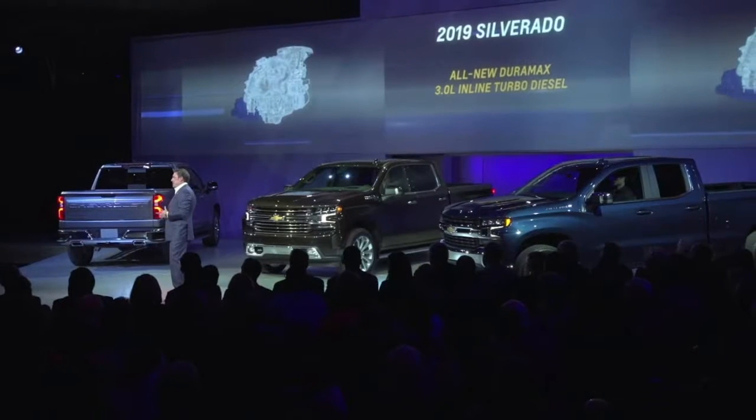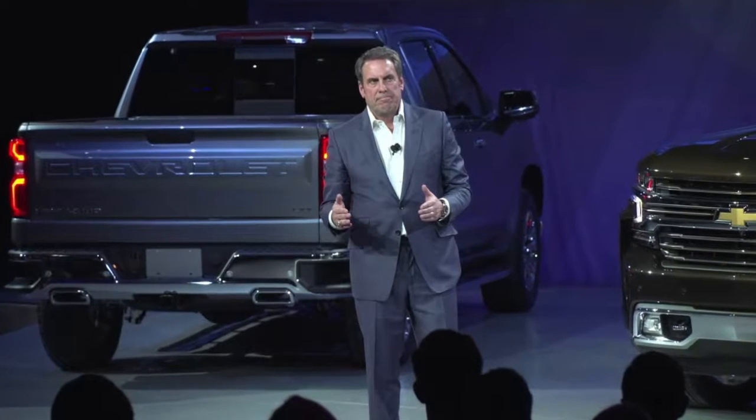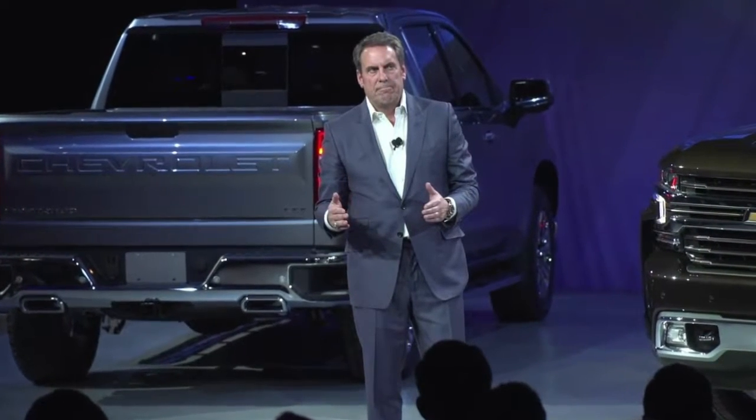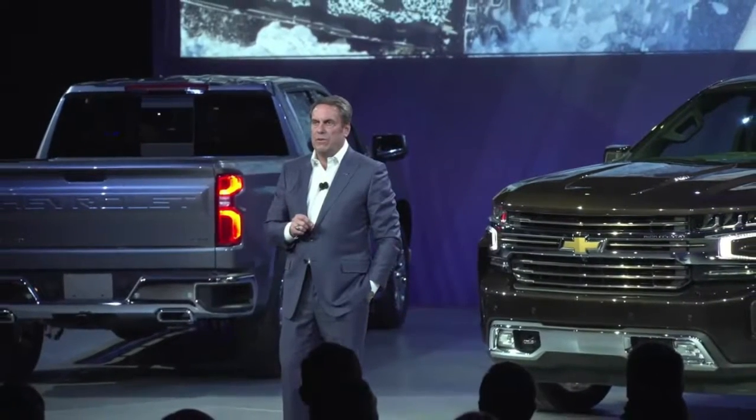2019 Chevy Silverado, 3.0L diesel, updated V8s, and 450 fewer pounds. The all-new half-ton pickup features gas and diesel power, 10-speed transmissions, and a huge weight reduction over its predecessor.